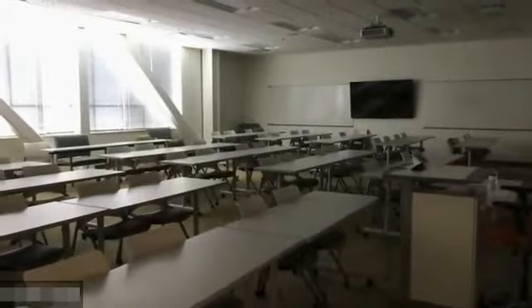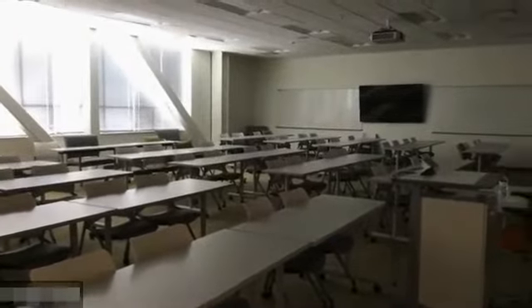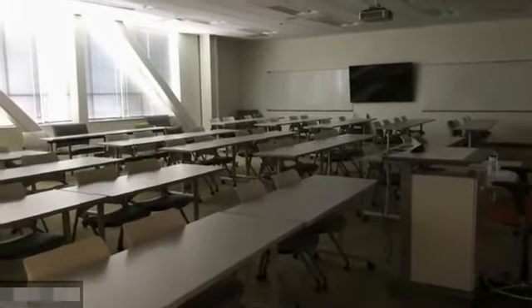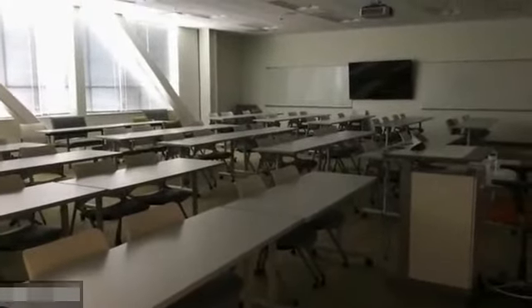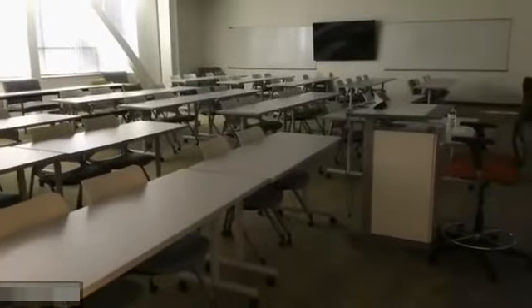This is a large classroom that holds 60 students. It has three large monitors — two on each side and two in the middle. There is a teaching station, and students can plug in their laptops using surge protectors. We also have four large whiteboards, so if they want to do group work in the room, that's available too.